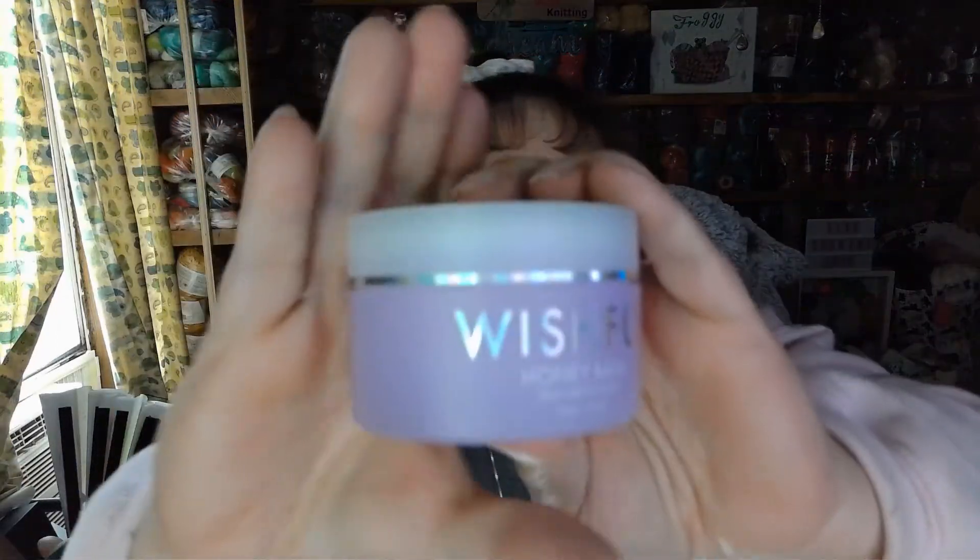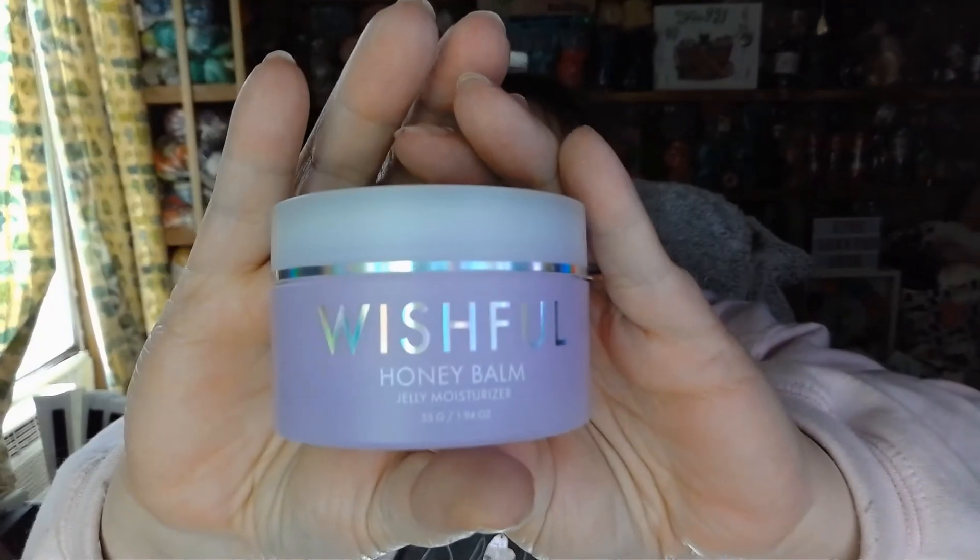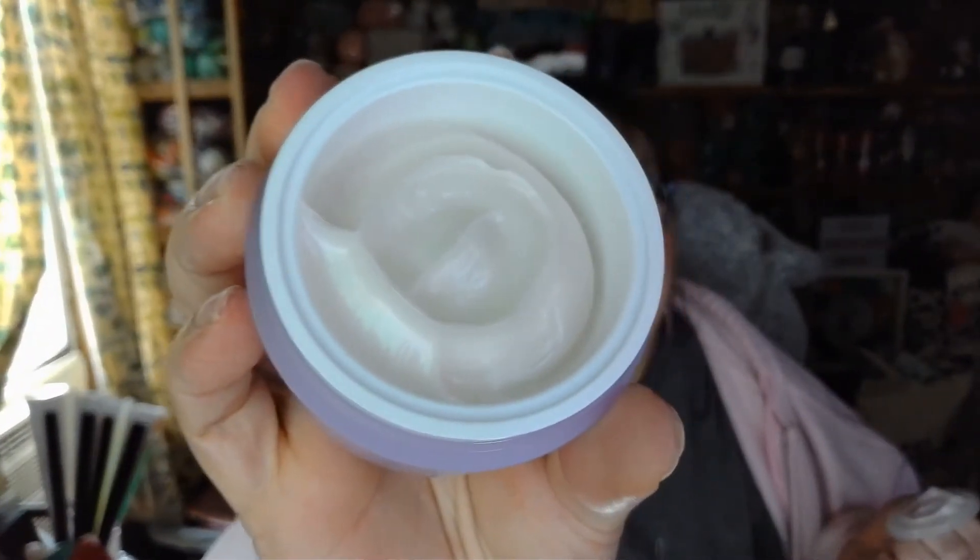Let's see what it looks like — oh, that's a really pretty jar. It smells lovely, just like lavender. That smells really good. Definitely will be using that.